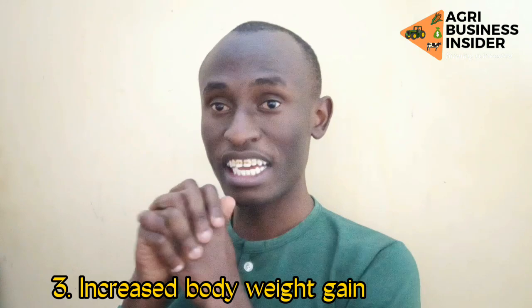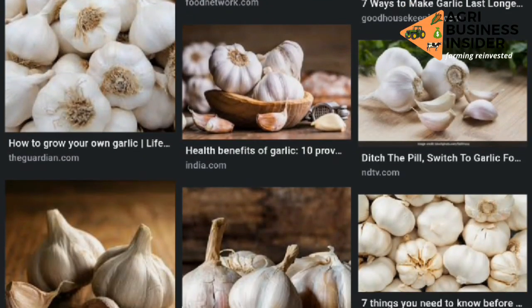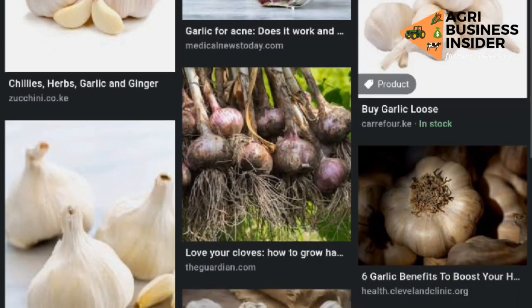The final benefit — after the chickens have eaten more and more nutrients have been absorbed — is that body weight gain will be increased. Garlic contains certain compounds: allicin and organosulfur compounds. These compounds inhibit pathogenic bacteria such as E. coli and fungi, which may hinder absorption or the existence of beneficial microbes like lactic acid bacteria that help in digestion.